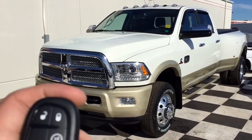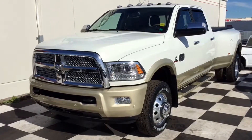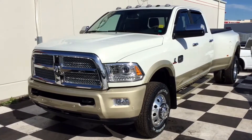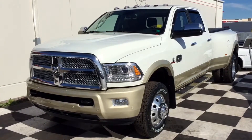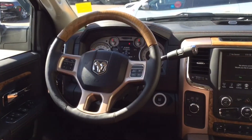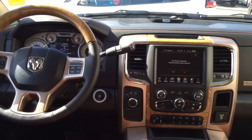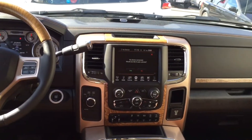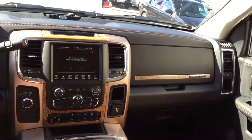This Longhorn does have a few automatic features on the keys including lock, unlock, panic, and my favorite — auto start. You hit that button twice and your truck will start while you're sitting in your living room drinking your coffee waiting to go to work, so you can start off your day a little bit better. That wraps it up for the tour of our 2016 Dodge Ram 3500 Longhorn Edition — keep in mind this is a fully loaded up truck and it will not sit on the lot for long.